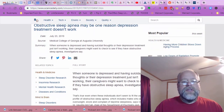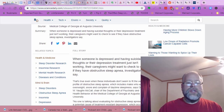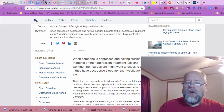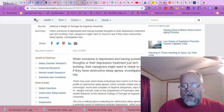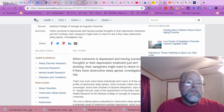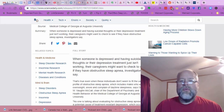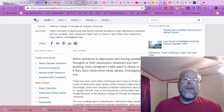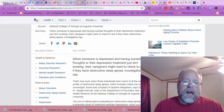This is in Science Daily: obstructive sleep apnea may be one reason depression treatment doesn't work. When someone is depressed and having suicidal thoughts, or their depression treatment just isn't working, their caregivers might want to check to see if they have obstructive sleep apnea. If you are depressed and you're not eating a diet that's free of the things we know cause harm — sugar, processed grains, polyunsaturated fats — you're not giving yourself a fighting chance.